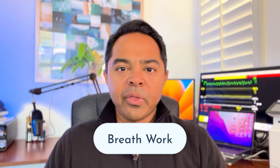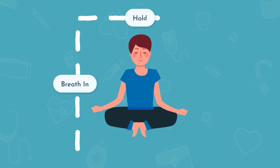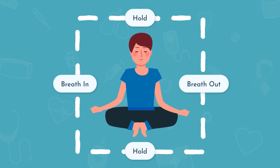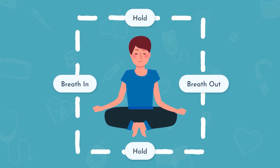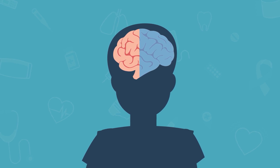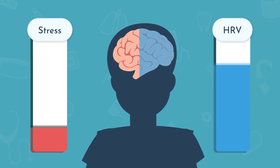When we talk about breathwork, something as simple as box breathing — where you take a deep breath in for four beats, hold for four beats, breathe out for four beats, and hold for four beats — can engage that parasympathetic nervous system, engaging that rest and relax portion of your brain, and bringing that stress level down to increase your heart rate variability.